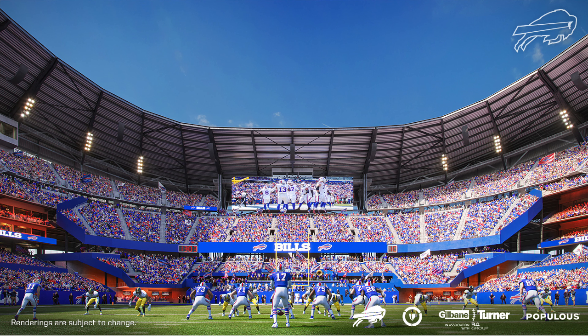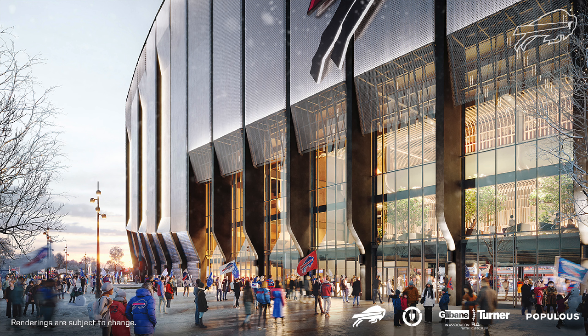In Buffalo, you have a more traditional stadium, but you are on top of the action, and you still have that experience. The north end is different from the south, the east is different from the west. Those are important similarities that you see in that.